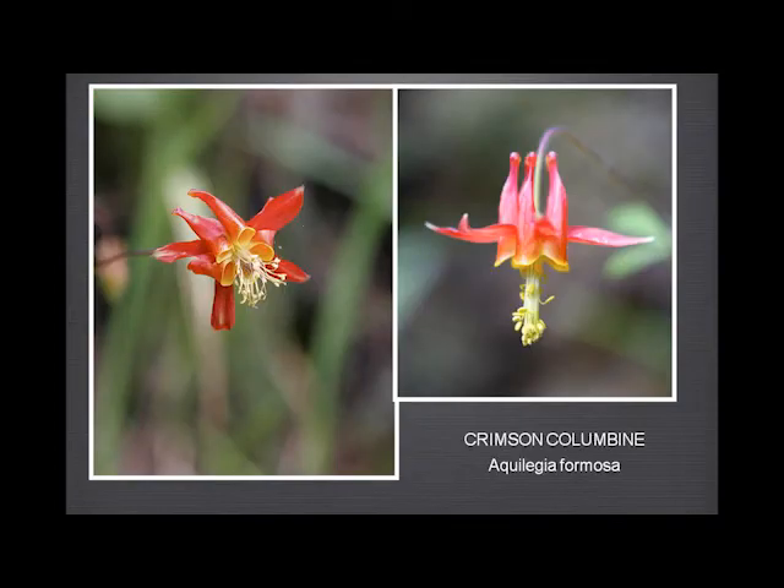Crimson columbine — well-known, absolutely gorgeous flower — very rare in Garland Ranch; I've never seen it there. These photographs are Rod's, and he took them two or three years ago and hasn't seen the plant since. So I keep hoping.